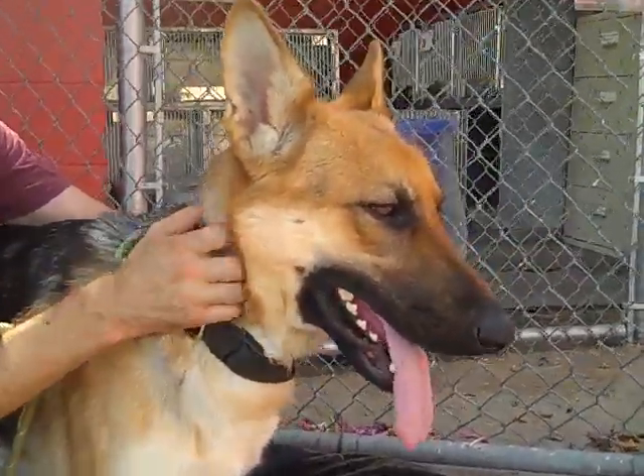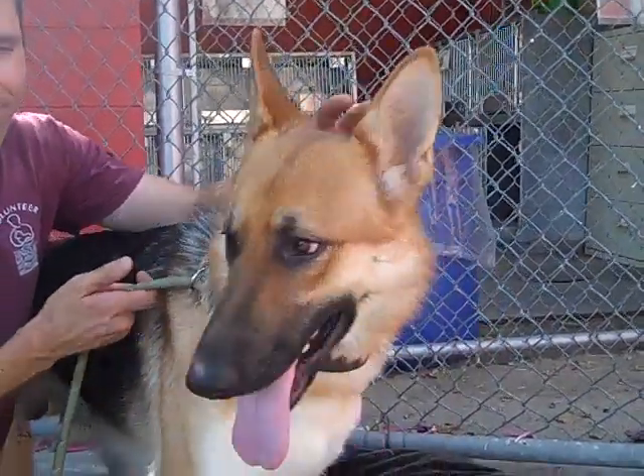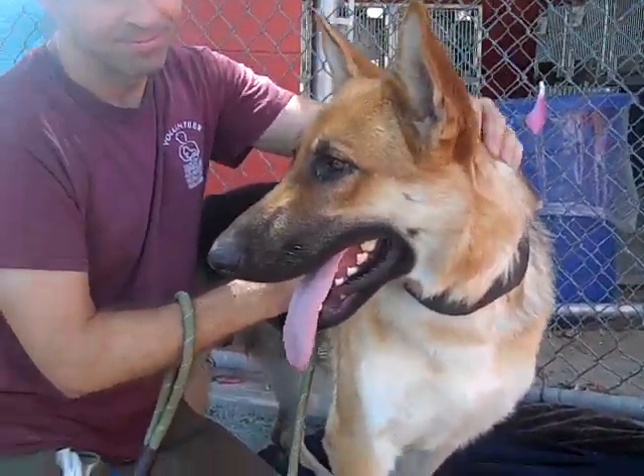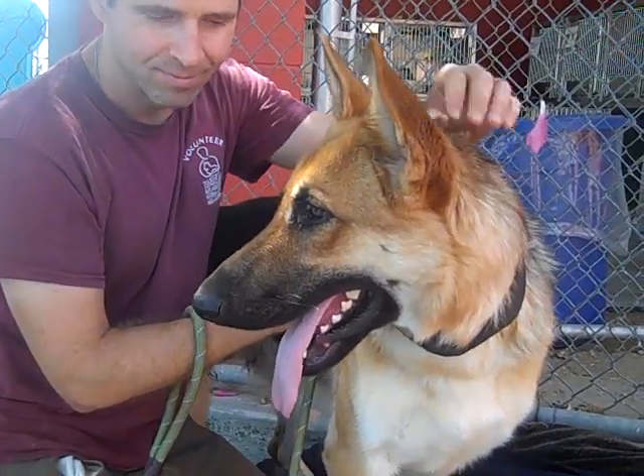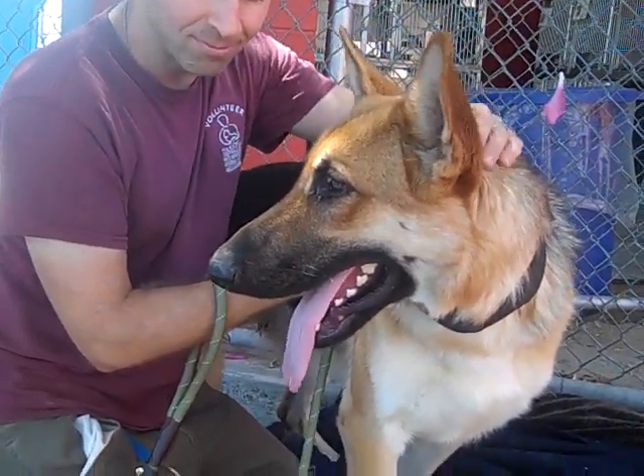He's got great energy and he is young at a year and a half, so he could probably benefit from some leash training and some general behavior training. That's always a great way to get your dog socialized and into those situations, but right now he's being super calm.